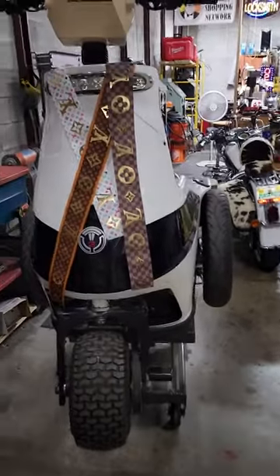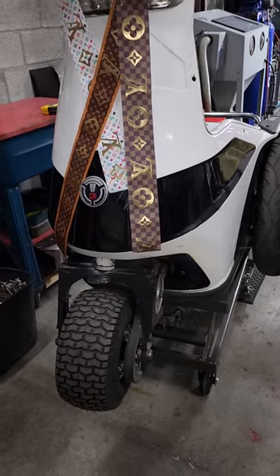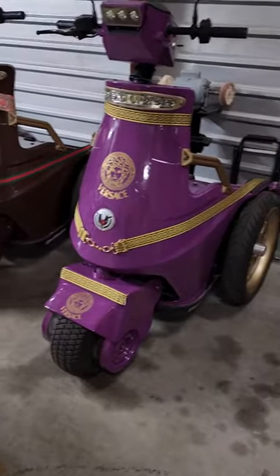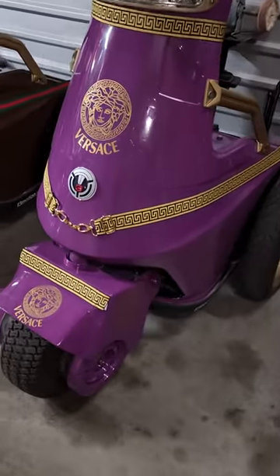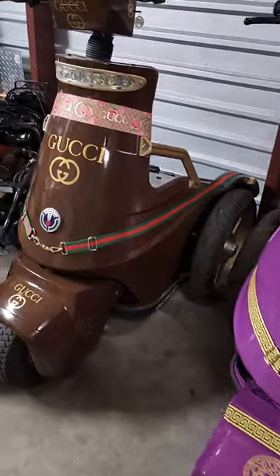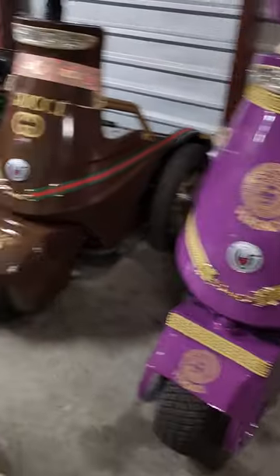All right, hello everybody, it is time to go to school! Our first two Segways, the Versace and Gucci, are done. You can see we finished them all up here — it looks fantastic.